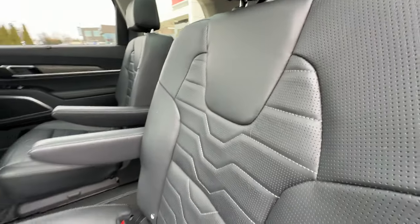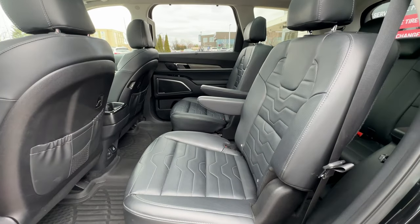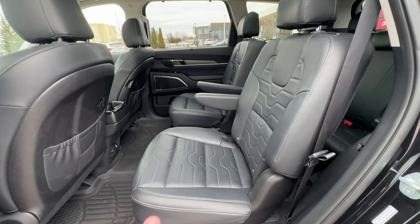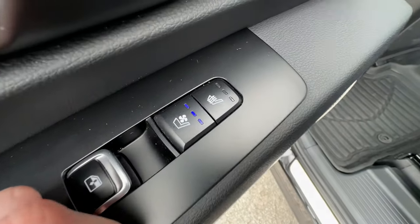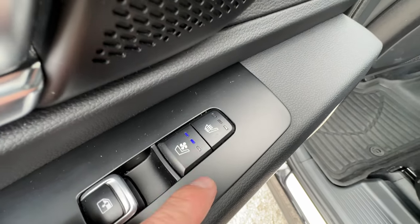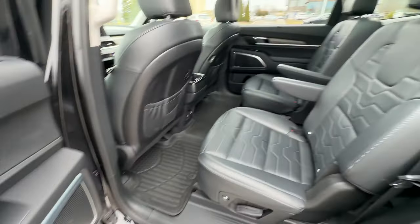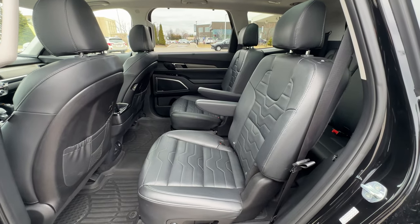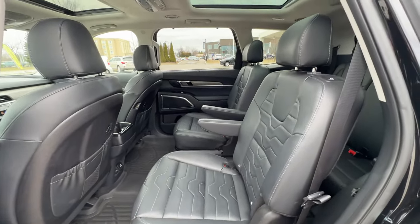On the SX, we have the rear captain's chairs, so each driver and passenger side gets their own seat with their own armrest. Beautiful perforated leather seating surface with nice contrast stitching. Want to blow your mind? These are heated seats in the rear - pretty typical, right? Well, what about ventilated seats? Heated or ventilated rear captain's chairs. I had no idea we had that in our vehicles, but here we are in 2021 with ventilated captain's chair seats. That is just incredible.